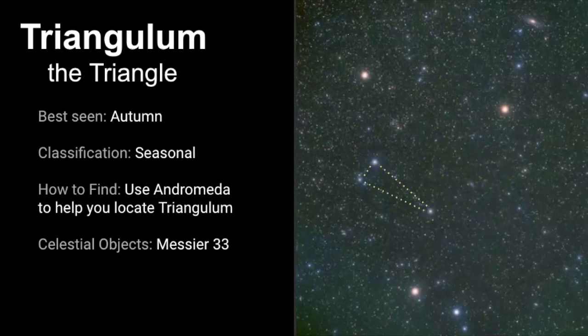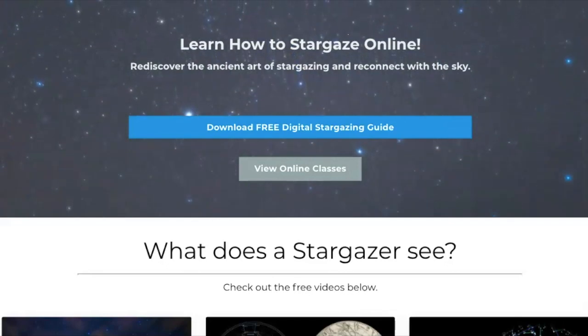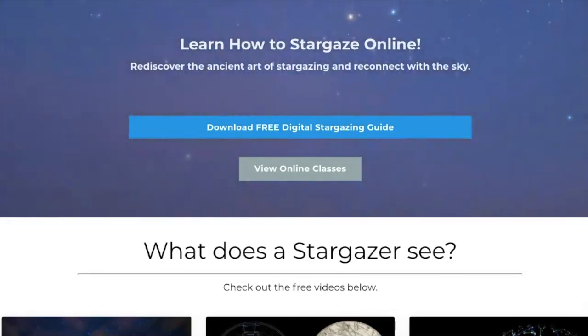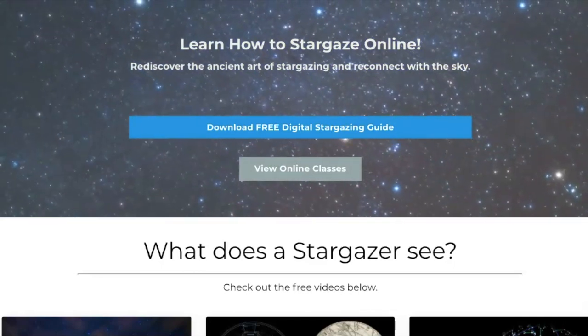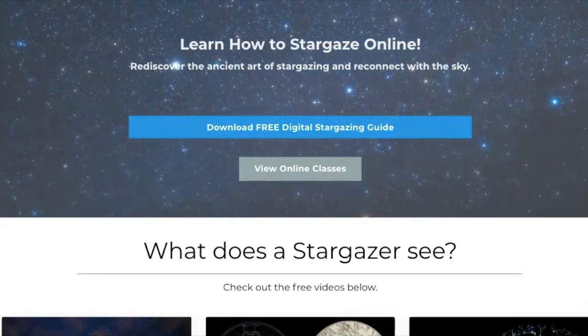I wish you luck trying to find this constellation. I'm excited for you to maybe identify something new out there as you go out and stargaze. Remember it takes time, patience, and practice when you are learning the stars. So just be patient with yourself and keep going outside, keep looking up, and really just enjoy the journey that the stars will take you on, which is different for every single person. Thank you so much for watching. I hope you get an opportunity to visit my new website — let me know what you think in the comment section below. I'll also leave a link if you're interested in downloading the free Stargazing Starter Guide. Good luck and keep looking up!